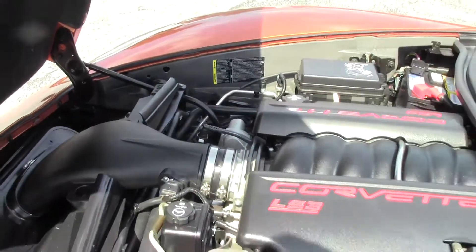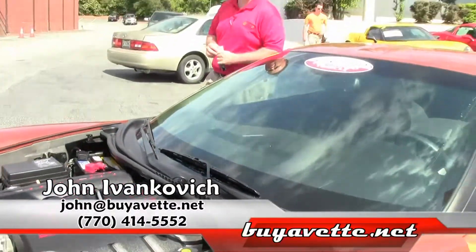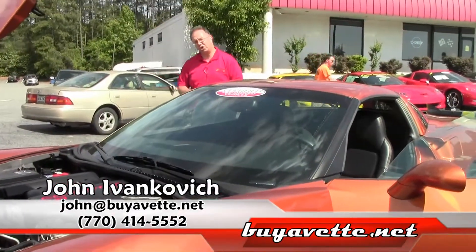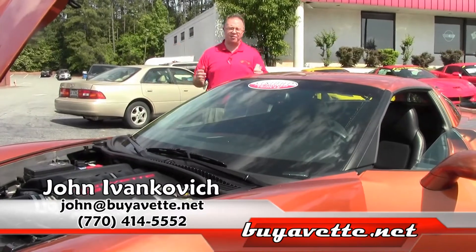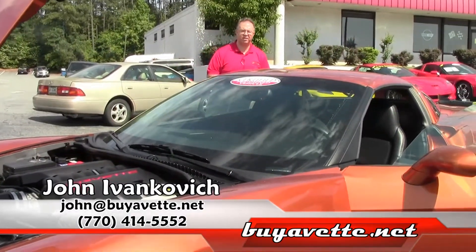Give me a call at 770-605-2056 or here at the office at 770-414-5552. Schedule a test drive in one of these beauties today. We'll talk to you very, very soon.